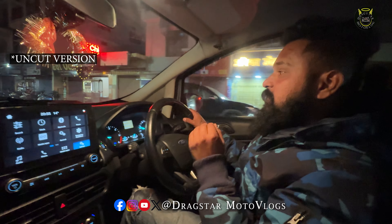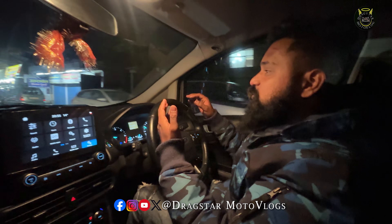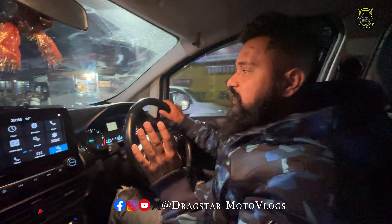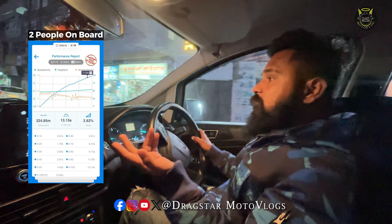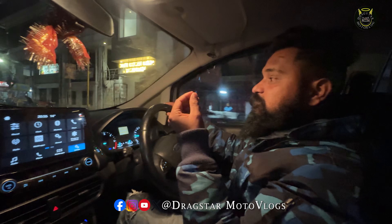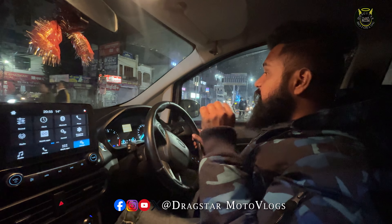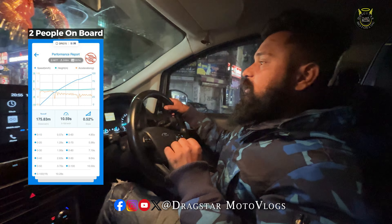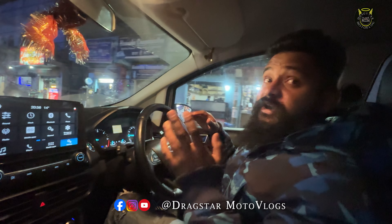Dude, this is unbelievable. I don't have any words to tell you. My expectation, being very honest, was that Stage 1 doesn't do much - I thought it would go from 13.15 to around 12.8 or 12.6. But freaking - 13.15 before the tune for 0 to 100, and now 10.59! I don't have any words. Exactly - 10 seconds!